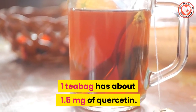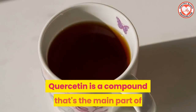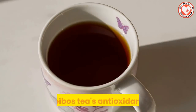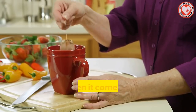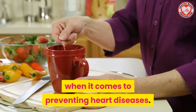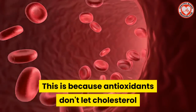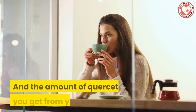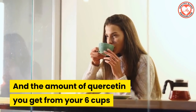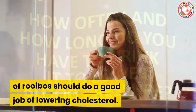One tea bag has about 1.5 milligrams of quercetin. Quercetin is a compound that's the main part of rooibos tea's antioxidants. And antioxidants are gold mines when it comes to preventing heart diseases. This is because antioxidants don't let cholesterol in the blood form plaque on the artery walls. And the amount of quercetin you get from six cups of rooibos tea should do a good job of lowering cholesterol.